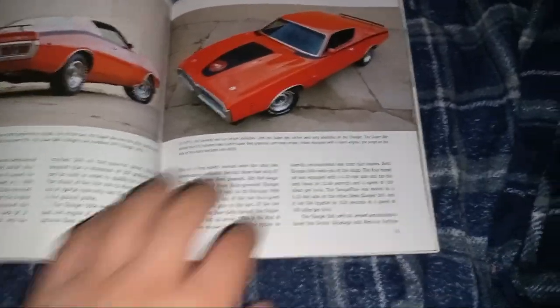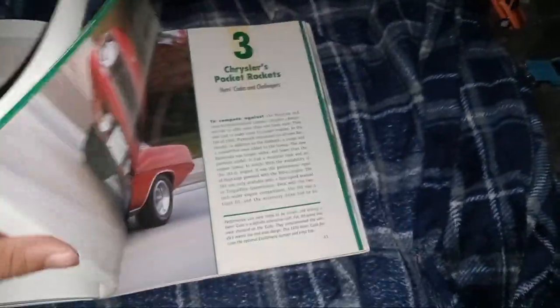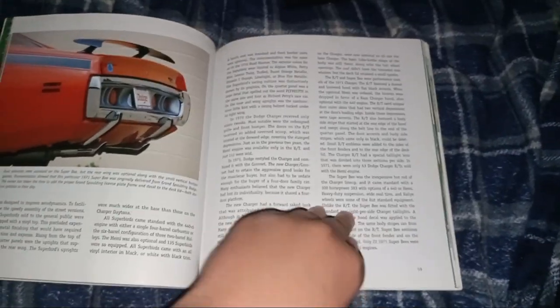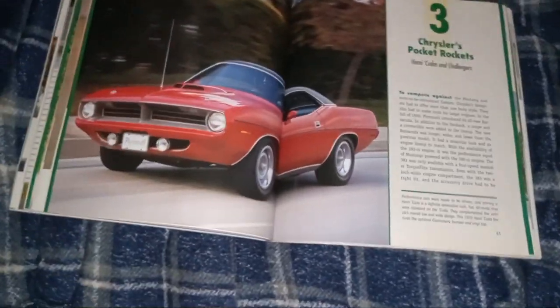Oh — Super Bee in this hollow Halloween edition. Very fun Hemi engine. It looks like a Hemi engine. That's the back of it. So there we go.